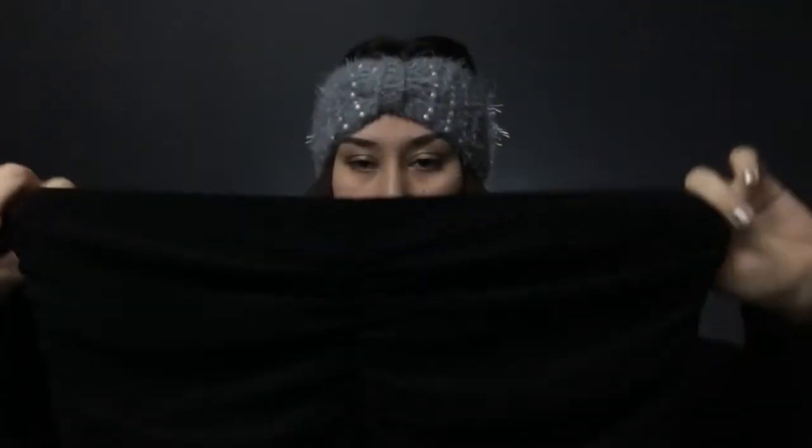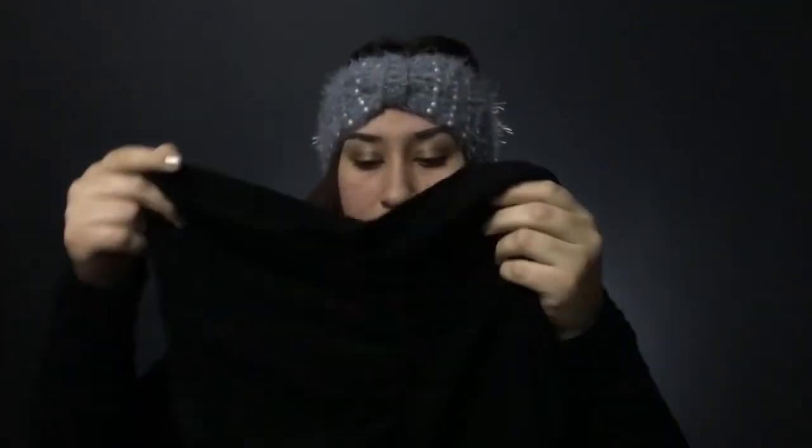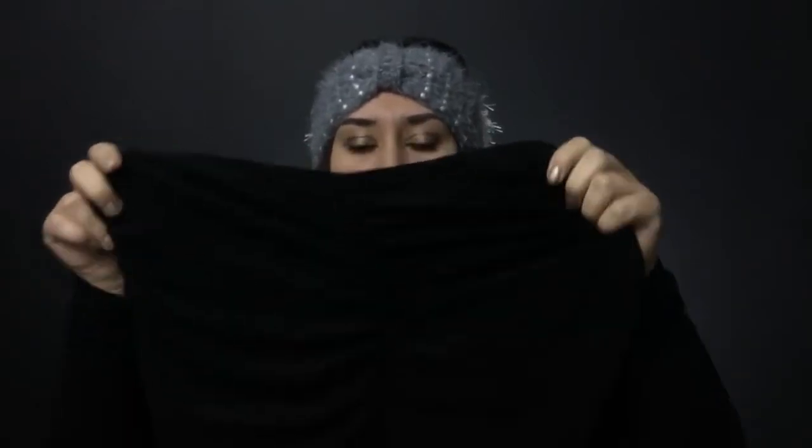The second item is actually the matching skirt. I also got it in a 0 because it's really stretchy. It has this really cool design on it which is really flattering for pretty much any body type.